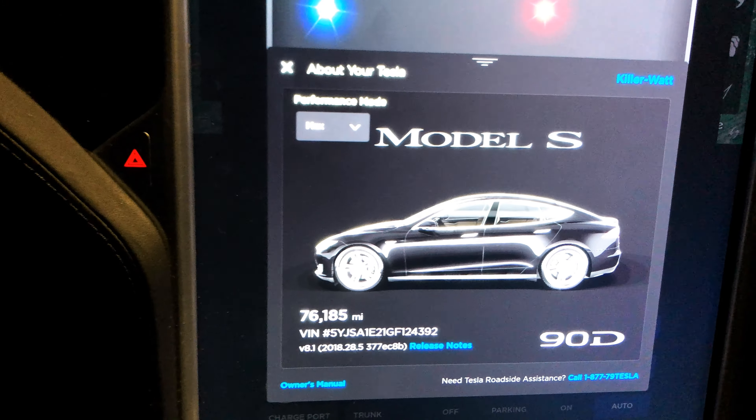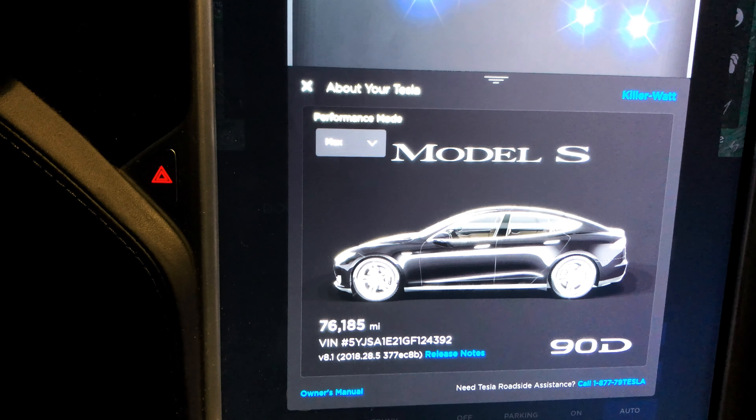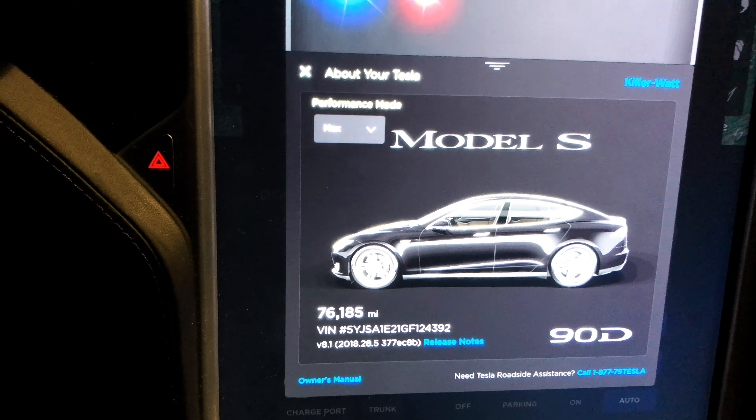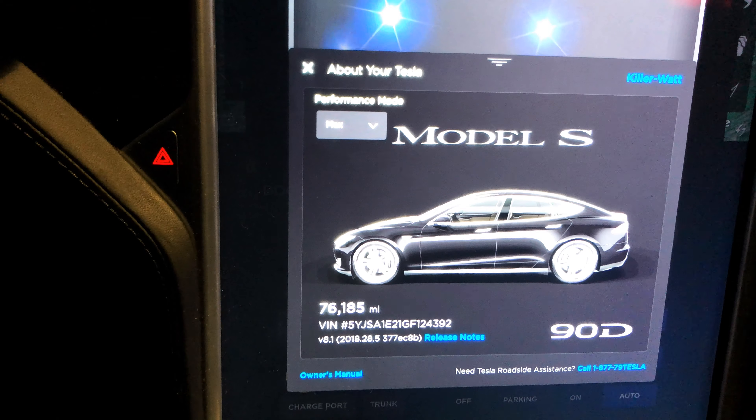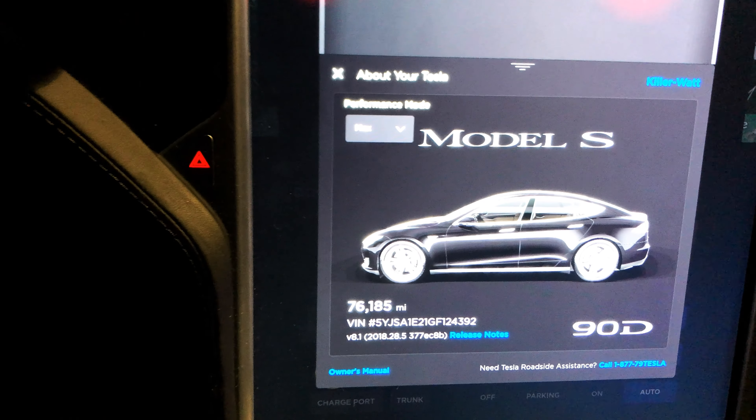We are at the West Cincinnati Supercharger. Just did a 100% charge. We're on our way to Knoxville, Tennessee. So this is the 76,000 mile range test — a little bit over, but got to work with what I got to work with.